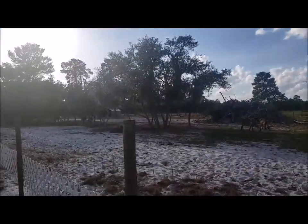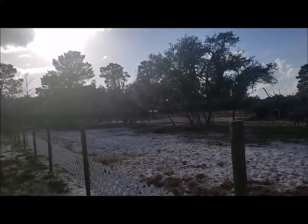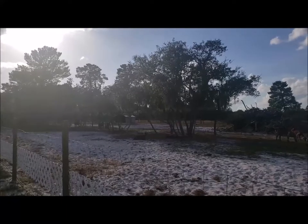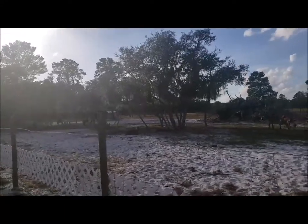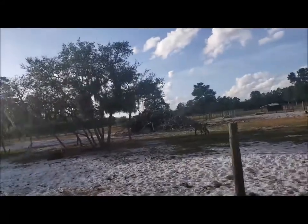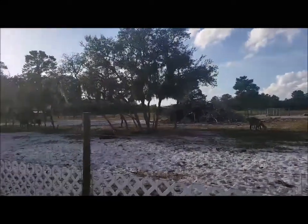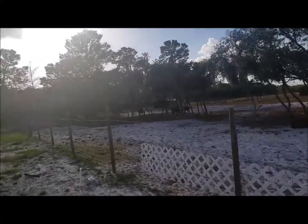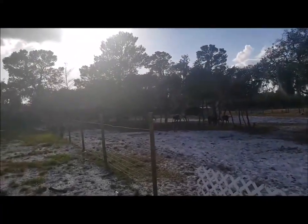Here they are — look at all of the goats! She's got so many. I was just expecting, when I read that it was goats, maybe three or four, but she's got so many here and they're all so well taken care of.